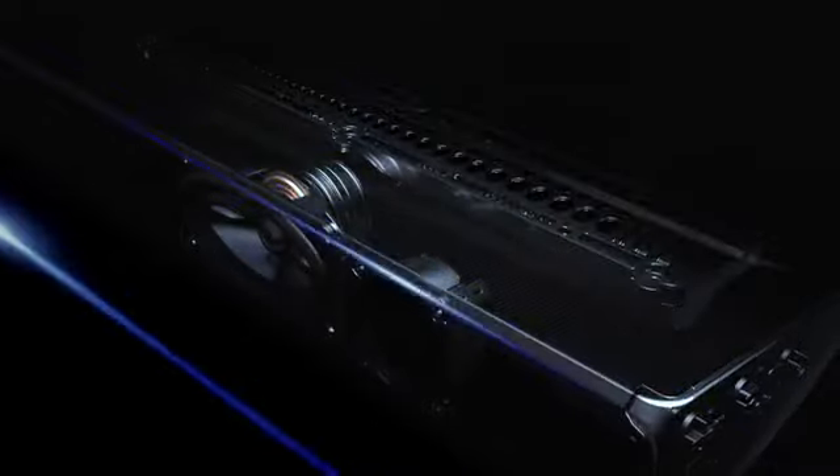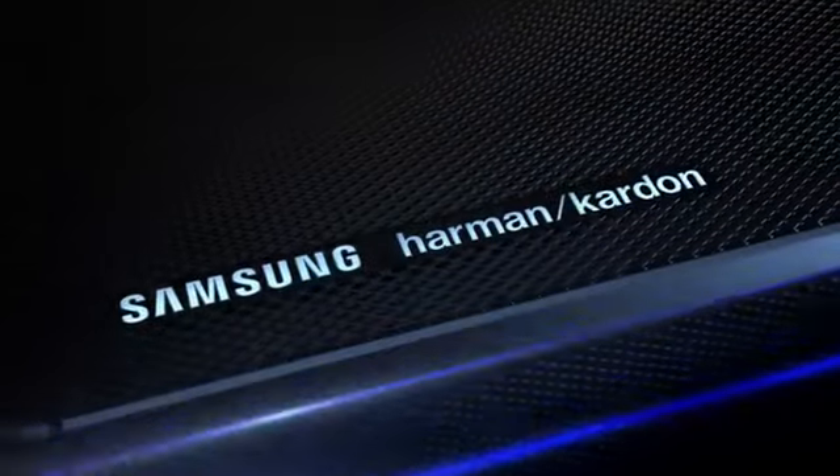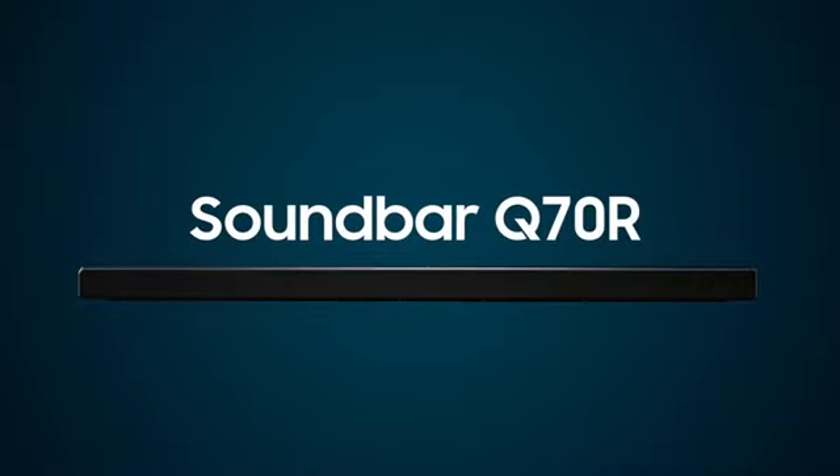Samsung Home Entertainment Experience and Relentless Innovative Drive, combined with Harman Kardon's 65 plus years of acoustic design expertise, bring you the ultimate home theater sound. Samsung Soundbar Q70R.